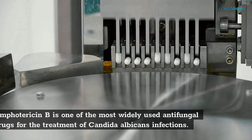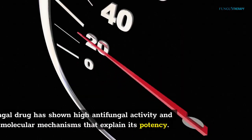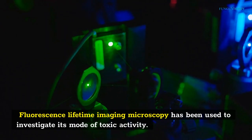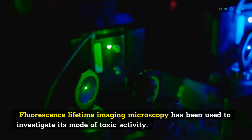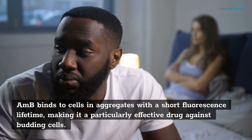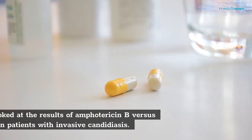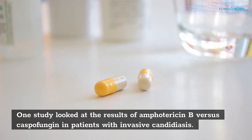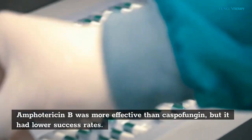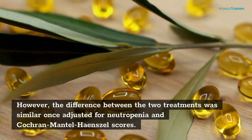Amphotericin B is one of the most widely used antifungal drugs for the treatment of Conjida albicans infections. This antifungal drug has shown high antifungal activity and has several molecular mechanisms that explain its potency. Fluorescence lifetime imaging microscopy has been used to investigate its mode of toxic activity. Amphotericin B binds to cells and aggregates with a short fluorescence lifetime, making it a particularly effective drug against budding cells. One study looked at the results of Amphotericin B vs. caspofungin in patients with invasive candidiasis. Amphotericin B was more effective than caspofungin, but it had lower success rates.